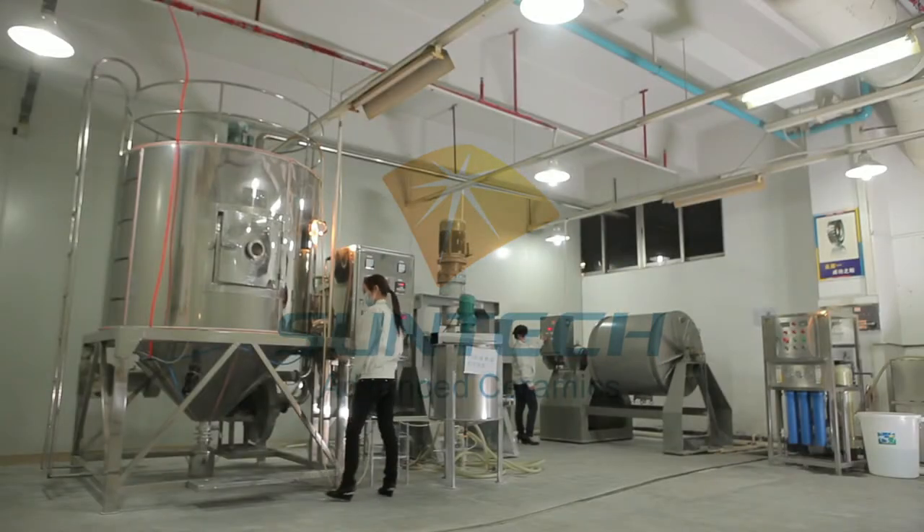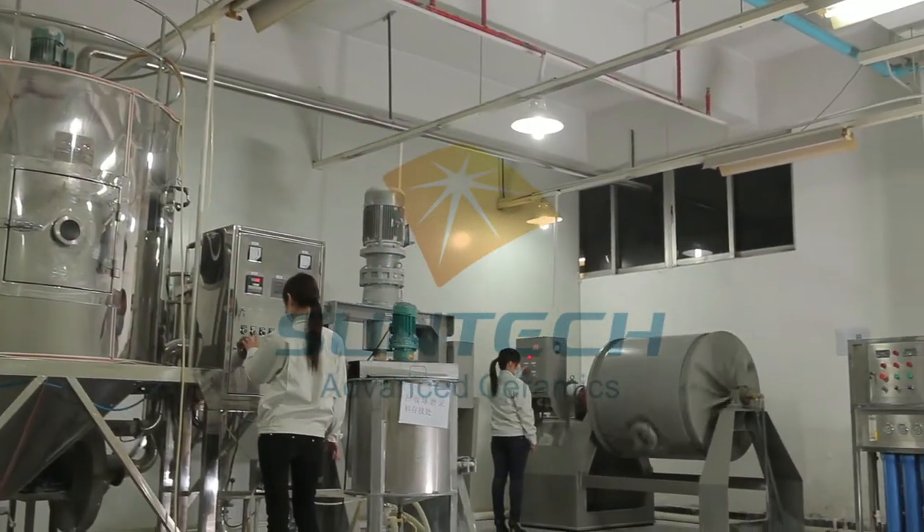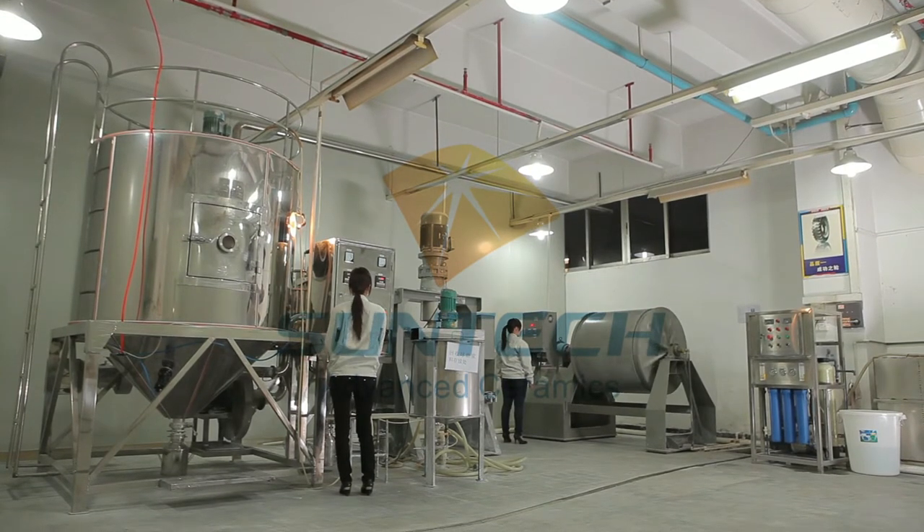SunTech has developed a unique technology through the process of rolling, mixing, spraying and granulation to create a diverse variety of ceramic materials with different mechanical properties.